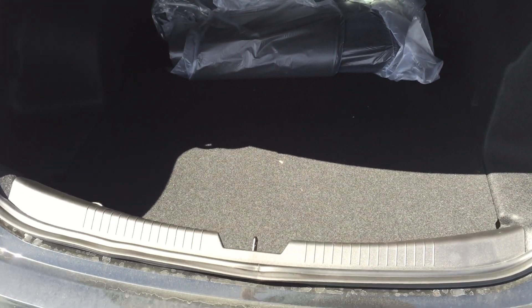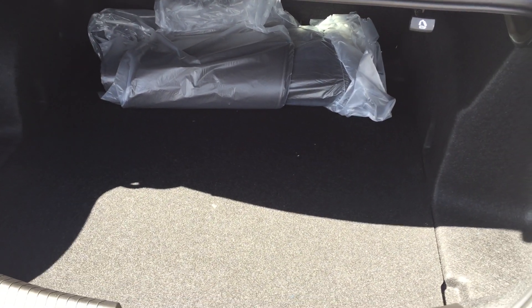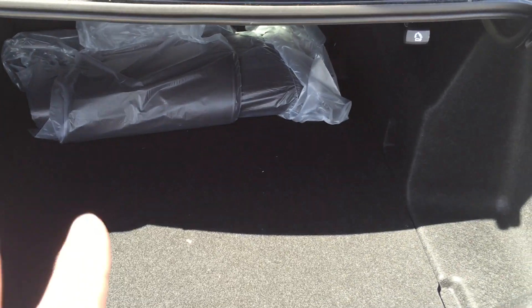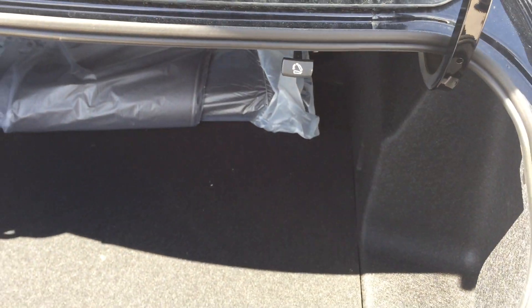How about getting around town with all this trunk space? Whatever you're picking up, it's going to fit in this trunk. Large zoo animals aside, 99% of the time your tasks are going to be complete and you're going to have lots of room to spare. If you do need more room, you just pull on these toggles — the back seat does fold down.